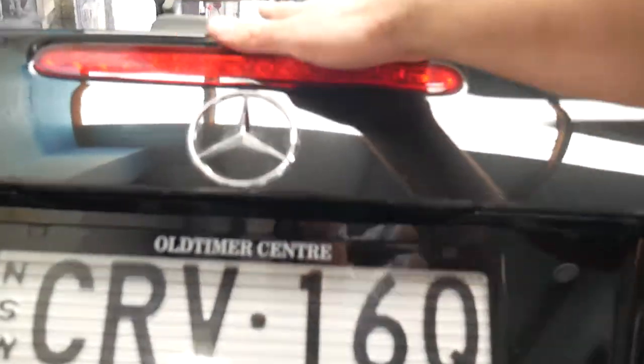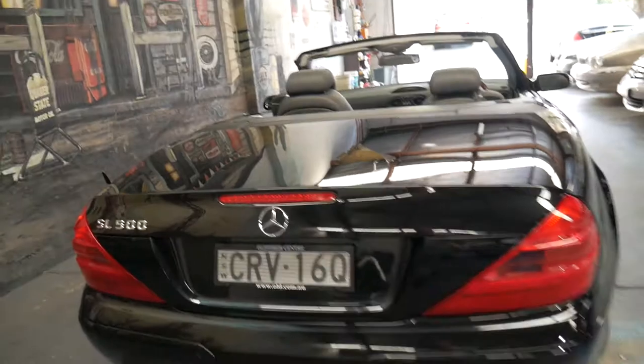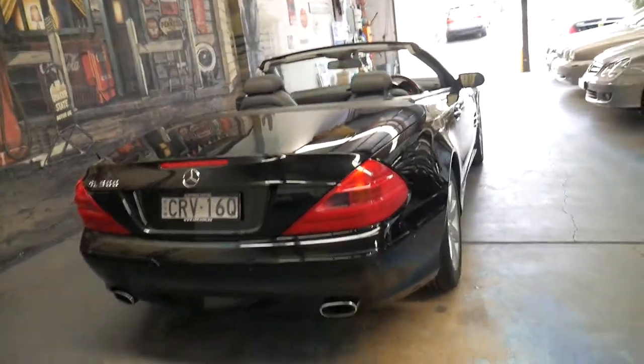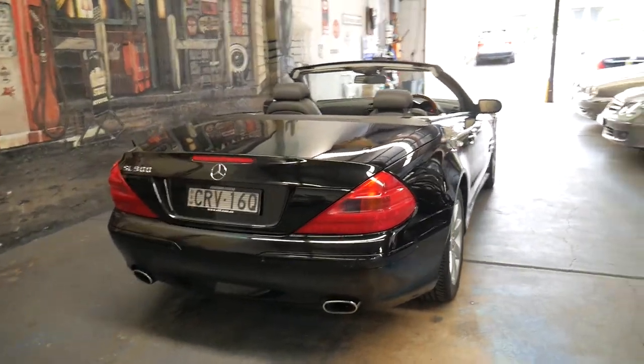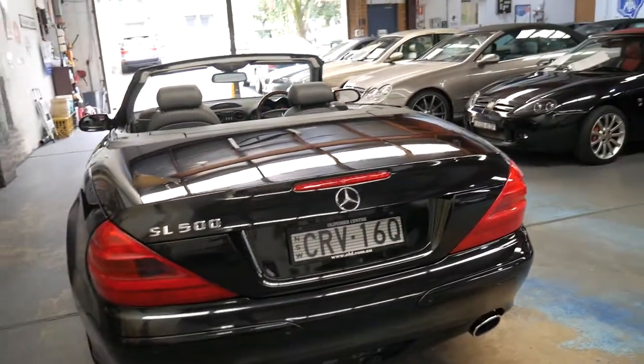The 5 litre V8 has been around for a very long time. The year after this it was replaced by the 5.5 litre V8, which has a lot of power but wasn't as reliable as the 5 litre.